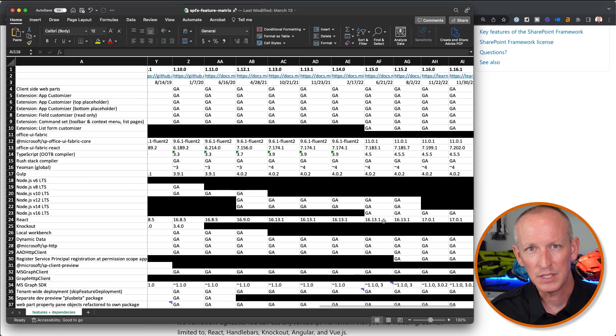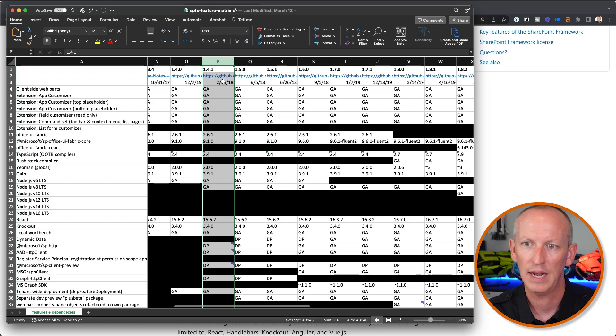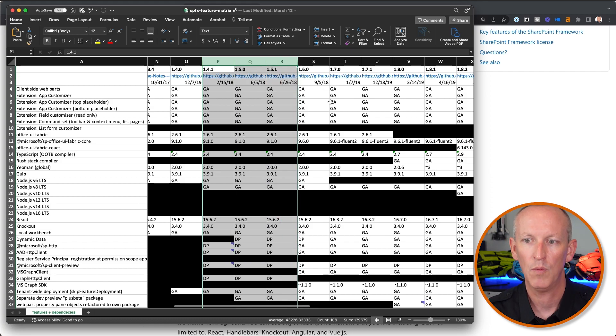The only changes in the SharePoint Framework 1.5.1 release were very minor, at least from my perspective. I maintain a spreadsheet tracking every release and every feature, marking down what versions are included and what each release contained. If I scroll over to 1.4.1, we can see it listed with its release date and all the different updates. And if I highlight over to 1.5.1, we can see where things are different.